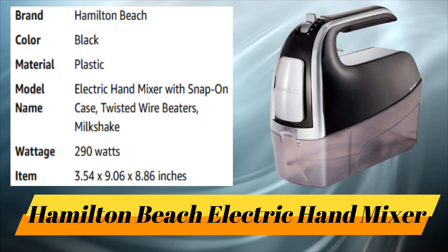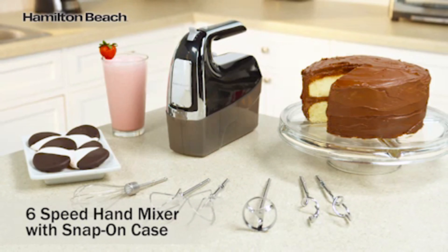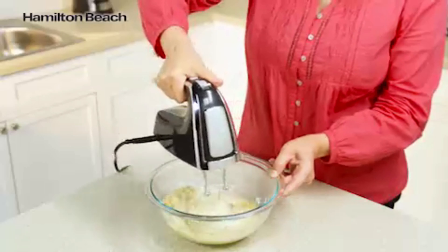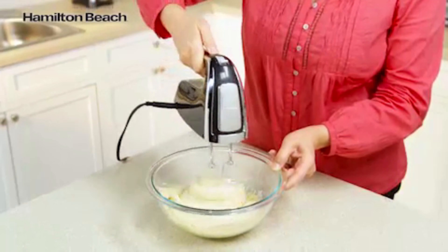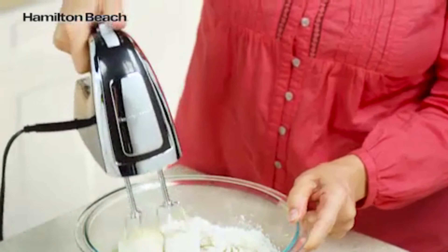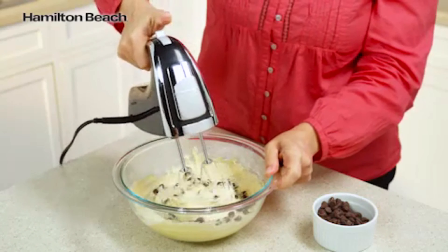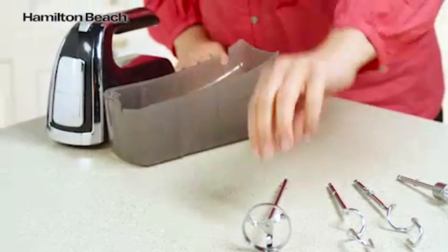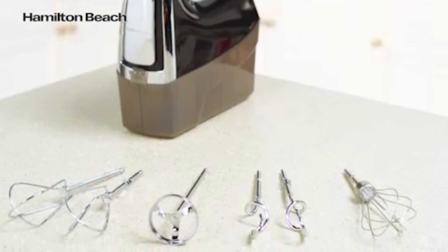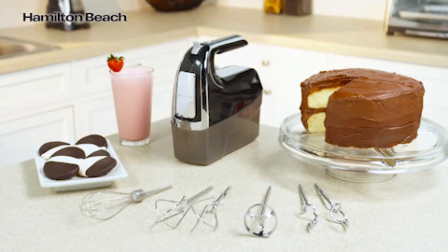Number 5: Hamilton Beach Electric Hand Mixer. Mix it all up with the Hamilton Beach 6-speed hand mixer with Pulse. With 290 watts of peak power, it gives you ultimate control over your mixtures — from slow-speed pulse to high-speed burst. The innovative pulse function gives you more control when gradually incorporating ingredients on the lowest speed. You can store all six attachments in the snap-on case with the mixer. Attachments include twisted wire beaters, a milkshake mixer, dough hooks, and a whisk.